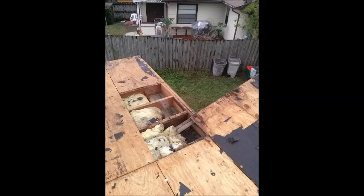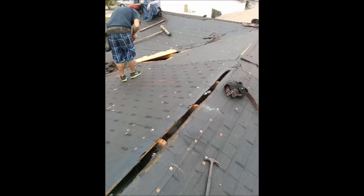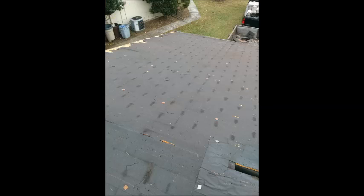The next picture we're going to see is where the ridge vent goes. You can see that the felt paper has been cut away to allow the heat to escape from the attic through the ridge vent. This also ensures proper ventilation of the attic and makes sure that your shingles last longer. In the next picture, we can see that the felt paper has been cut away all the way to the end to ensure proper ventilation.